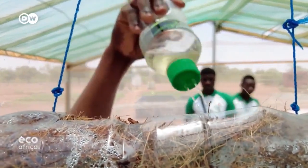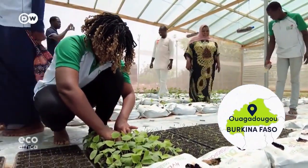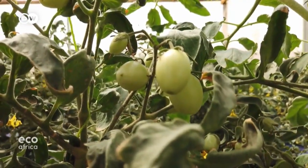Water and coconut coir — it's all that's needed to grow green beans and tomatoes. In Wagadougou, the capital of Burkina Faso, farmers from several African countries are learning how to farm without soil.